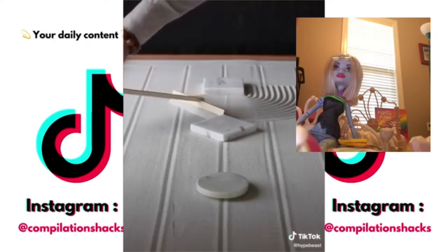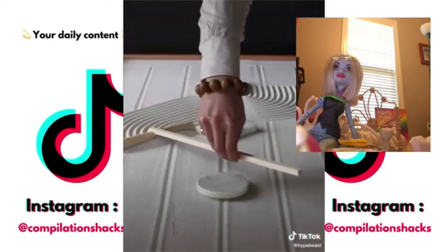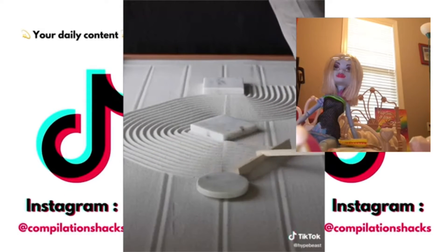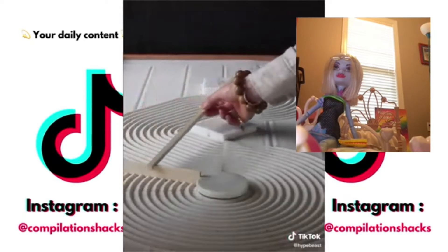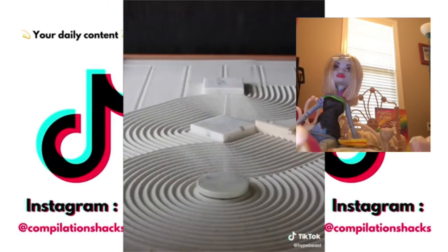What are we doing? This is kind of ASMR-y. Whoa. This is satisfying, for sure.